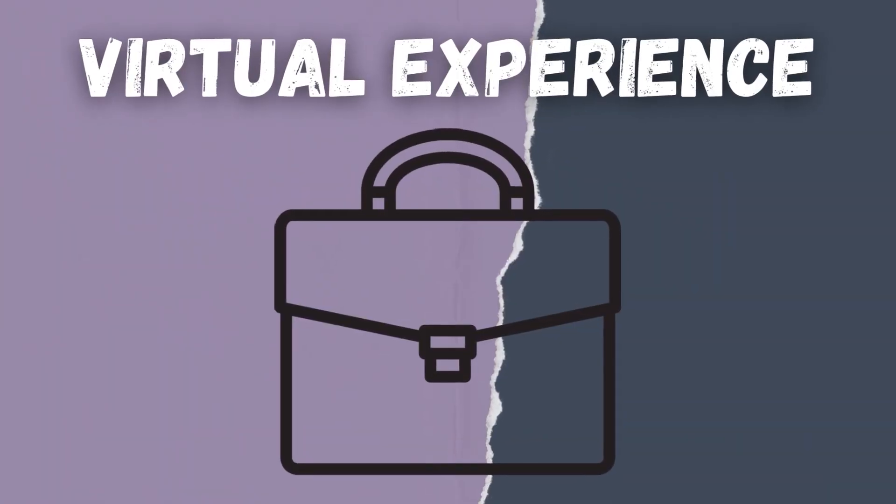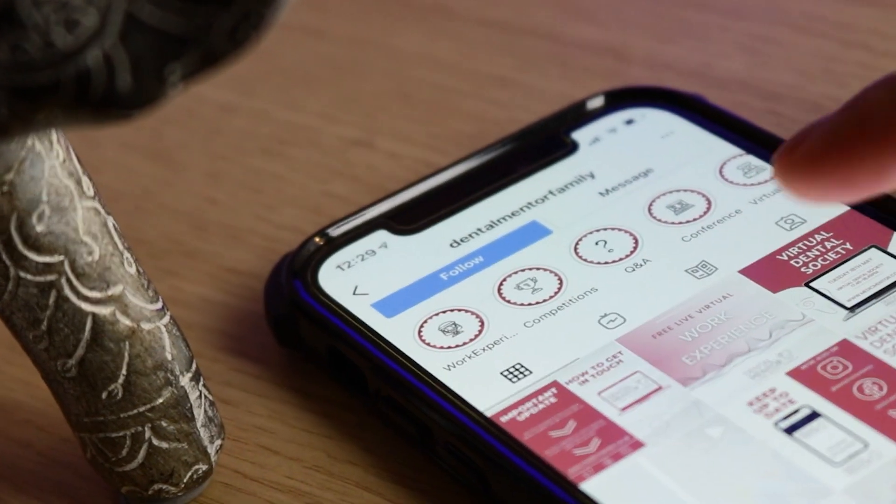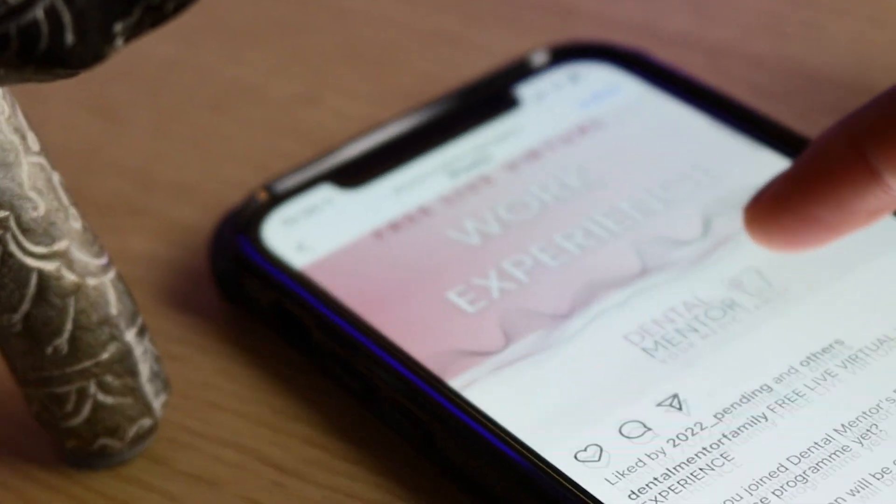This leads me on to my next suggestion: try to seek out virtual shadowing or work experience opportunities. These are a little bit harder to come by because they're not as widely advertised and usually they're one-off events, but I think the best place to look would be Instagram. For example, in February there was an event from the Toothologist for a free virtual work experience weekend, and I've recently come across an Instagram page called Dental Mentor Family who are also advertising a similar thing. I'd really suggest keeping an eye on Instagram pages, following them and turning your notifications on.